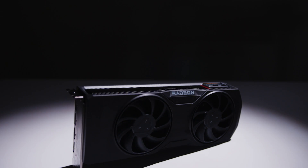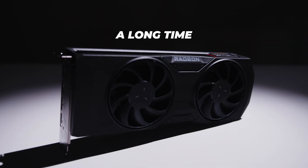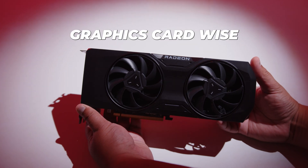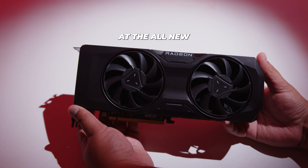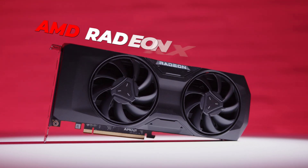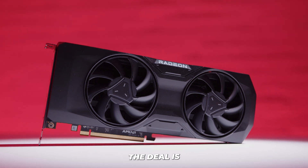Does AMD finally have a GPU to get excited about? It's been a long time since we've seen true price performance for anything graphics card-wise. Let's take a look at the all-new AMD Radeon RX 7800 XT and see what the deal is.